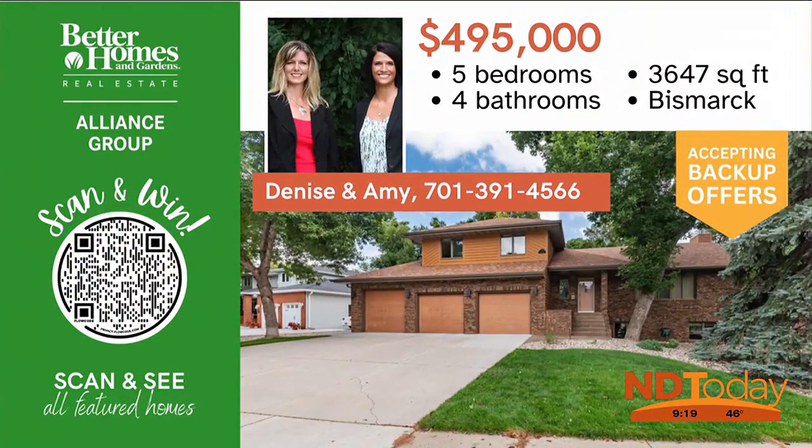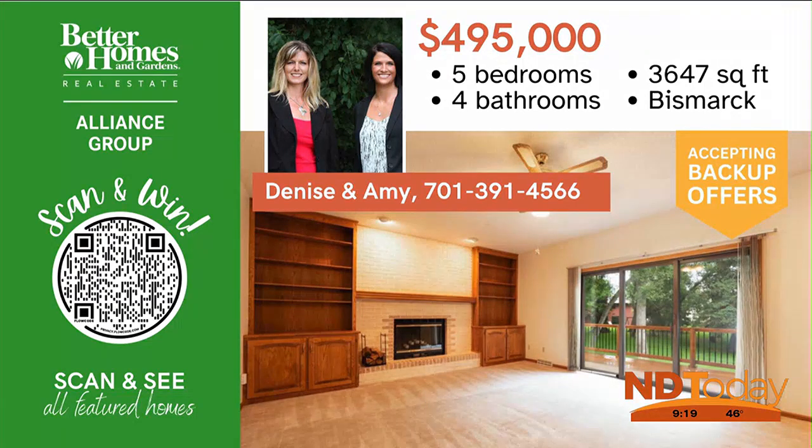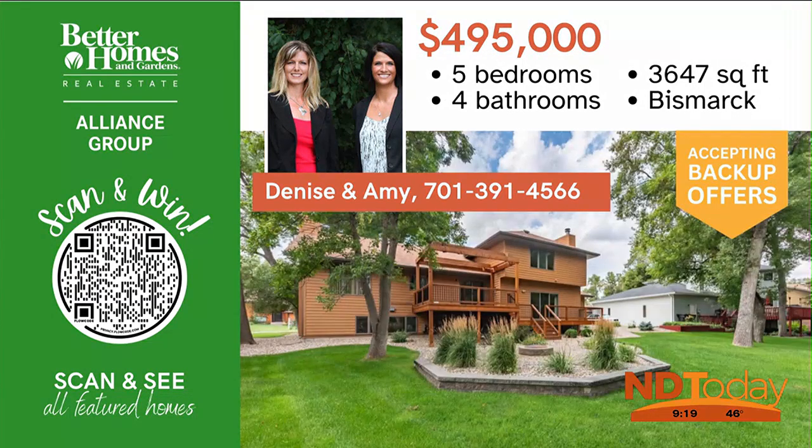Space, space, and more space. Don't miss this five-bedroom, four-bathroom home located in an established southwest Bismarck neighborhood with a park-like backyard.